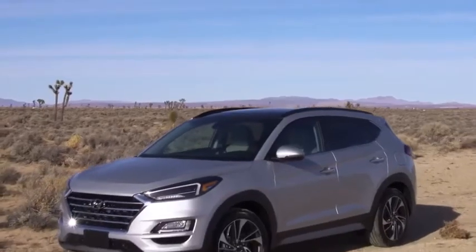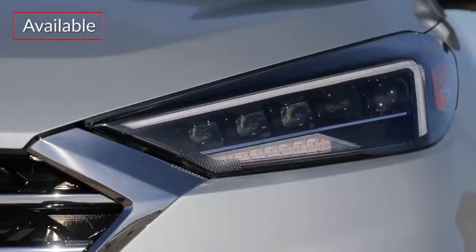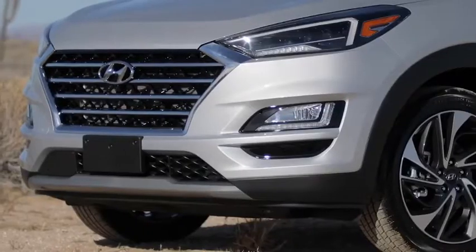Outside, the Tucson presents a modern, sophisticated styling, highlighted by available LED lighting and a cascading grille.